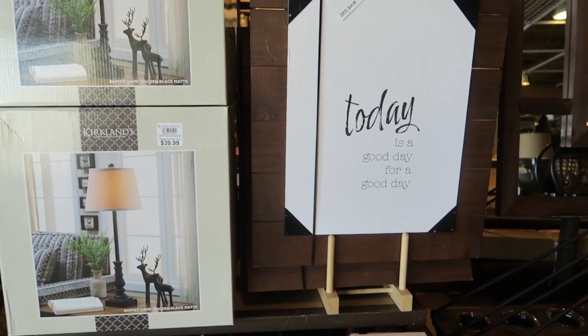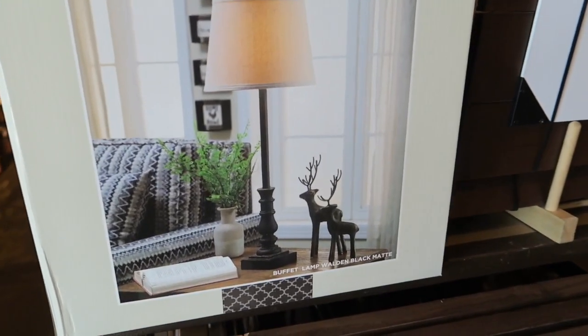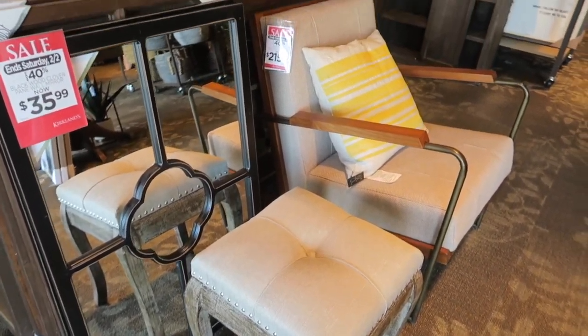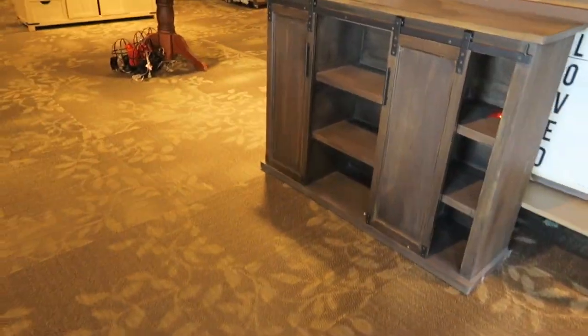Today is a good day for a good day — that's $25. And they have some cute little lamps here. I just think their prices are good for considering what you get here. That's one of my favorite stores.